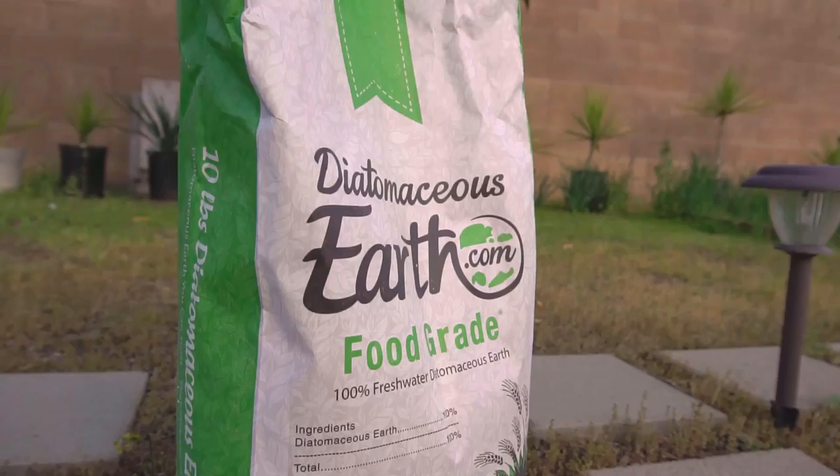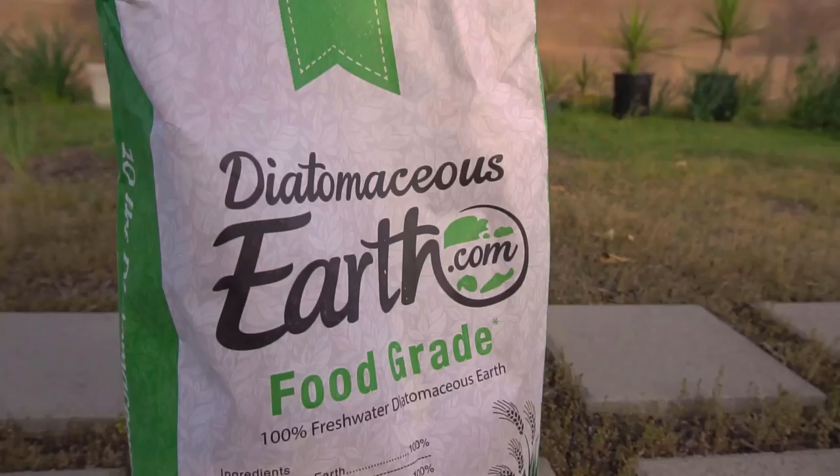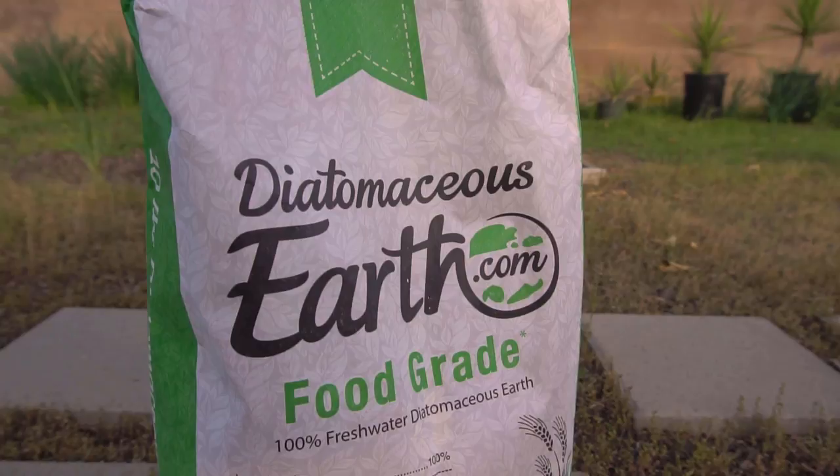The first one I want to talk about is diatomaceous earth. Diatomaceous earth is a white powdery substance made from mining the fossils of hard-shell creatures called diatoms. You can buy diatomaceous earth in a 10-pound bag. Make sure you only buy the food grade diatomaceous earth. It works by absorbing lipids from the waxy outer layers of insects with exoskeletons.